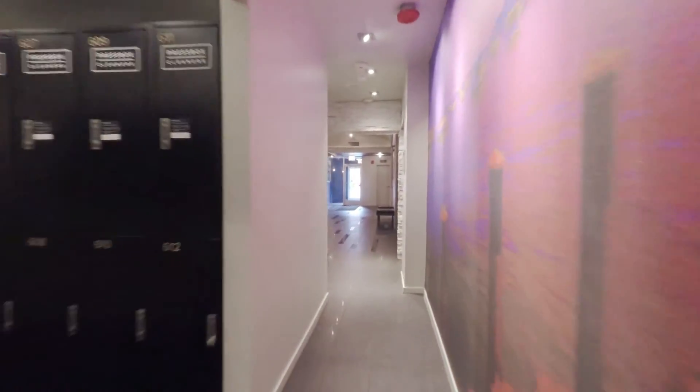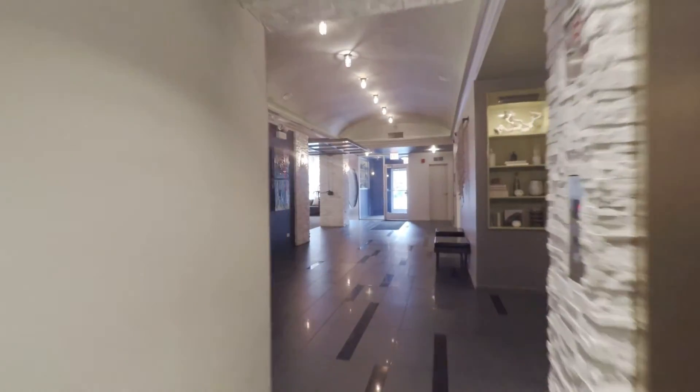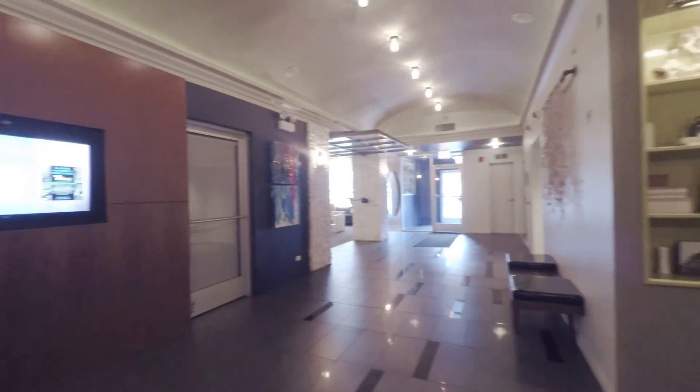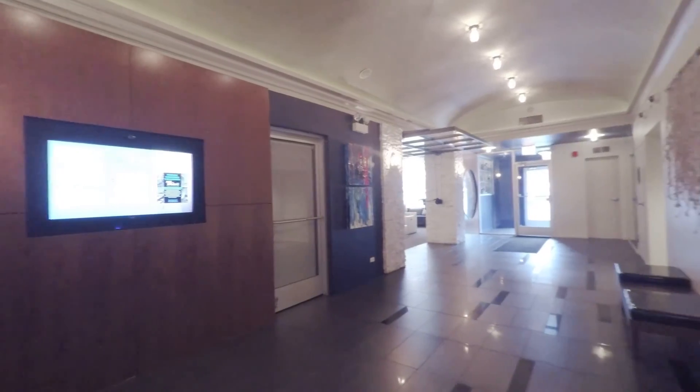Headed back out toward the lobby. I've been in many Reside buildings — they do a nice job. When you move into one of their apartments, you can count on it to be clean, well-maintained, pretty much everything you're looking for.